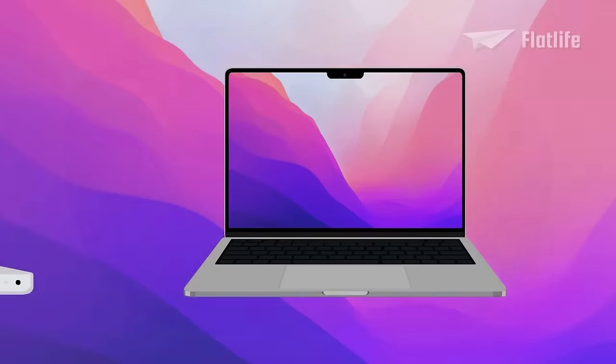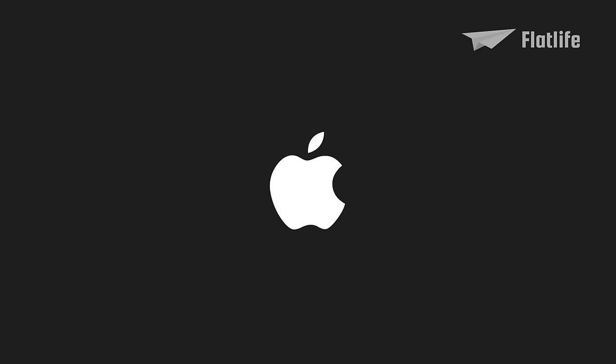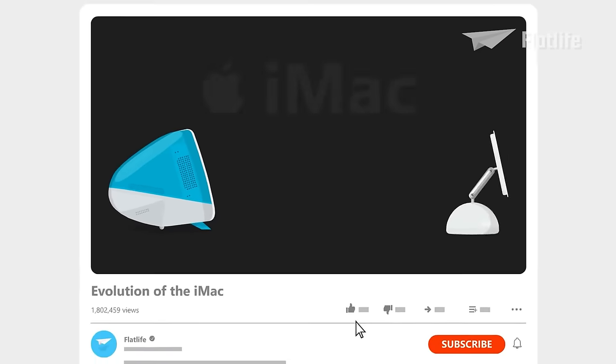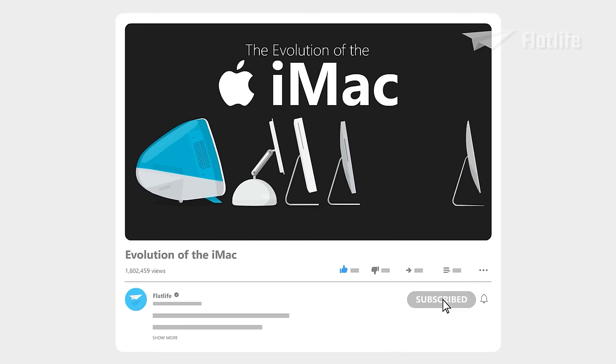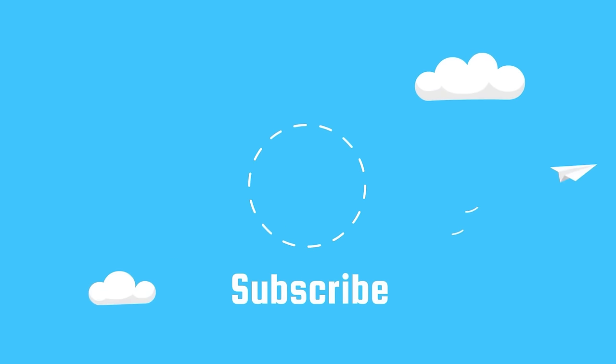From the first MacBook released in 2006, all the way to the latest-generation and most powerful MacBook Pro released in 2021, it is truly incredible how Apple keeps innovating the MacBook. If you want to see other Apple evolutions, including the evolution of the iMac or the evolution of the iPhone, then click the playlist on the right. Please leave a like if you enjoyed this video.